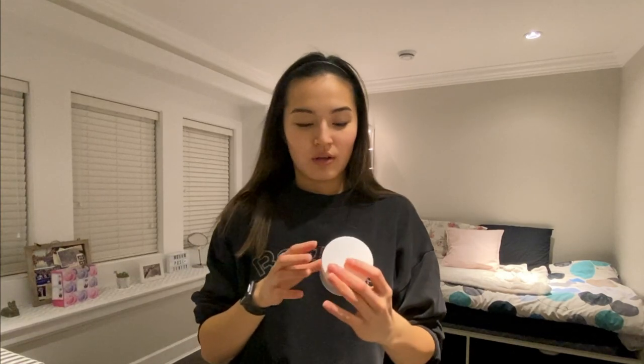Once I have all of that, I'm gonna go rinse my face off with water. Normally I would just go straight into the moisturizing cream, but today I'm feeling a bit extra so I'm gonna go in with something additional.